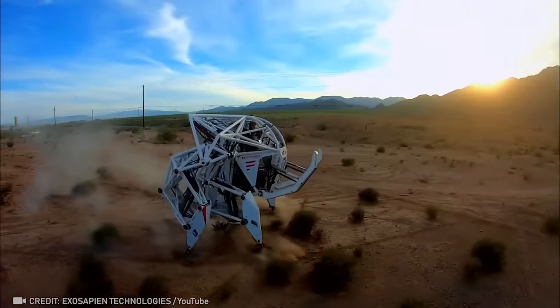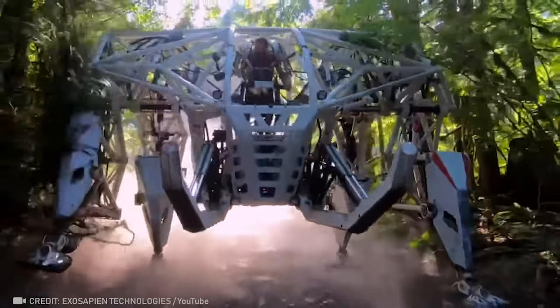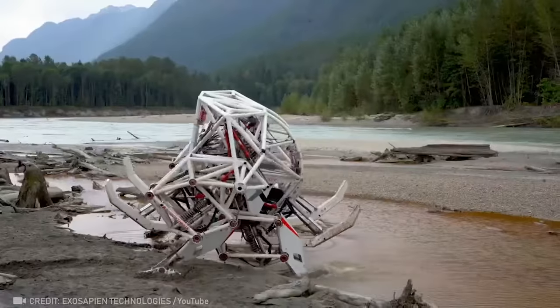This massive mech suit may seem like a prop from a sci-fi flick, but it's actually a legit robot that makes a person 50 times stronger.